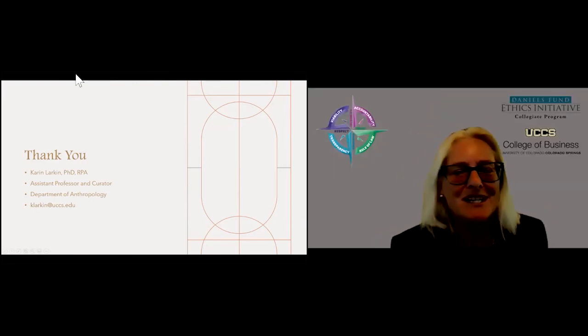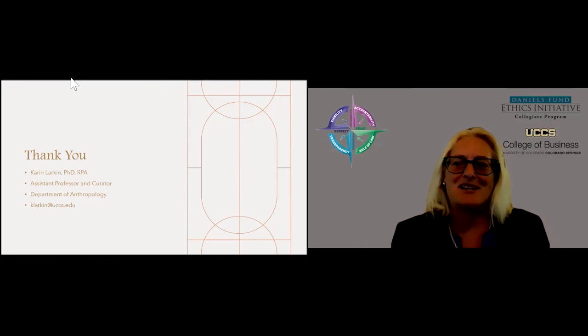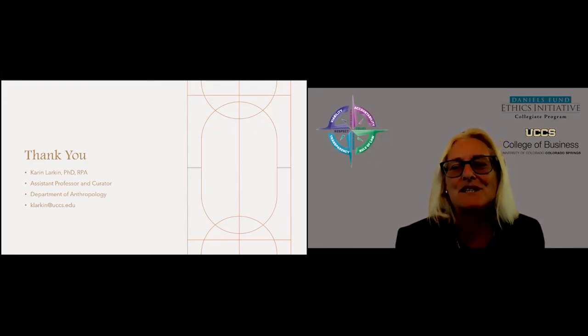Karen wraps up, inviting further feedback via email. Tracy thanks Karen for the presentation, noting the great ideas shared, and proposes potentially organizing a competitive role-play event. Tracy thanks all participants and attendees, noting that everyone contributed and learned, and closes the session.